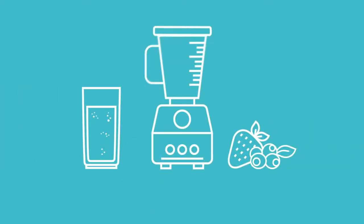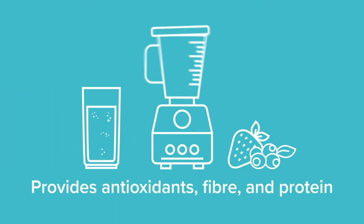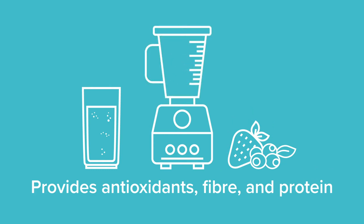Snack smart. Make sure to have healthy snacks on hand such as raw veggies and a healthy dip such as hummus. A protein shake with fresh fruit and a green food powder is also a great snack that provides antioxidants, fiber, and protein.